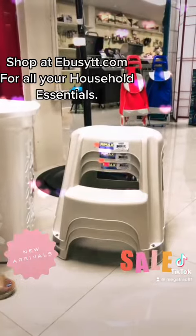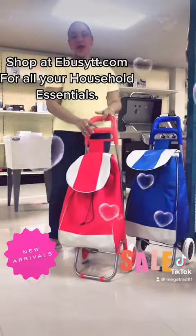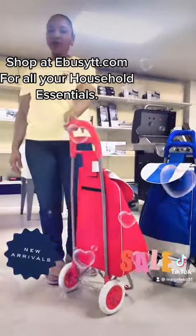So visit us at EBI's TT.com. We have a lot of shopping this season. We also have our shopping cart here which is on wheels, making it easy to carry around with your load.